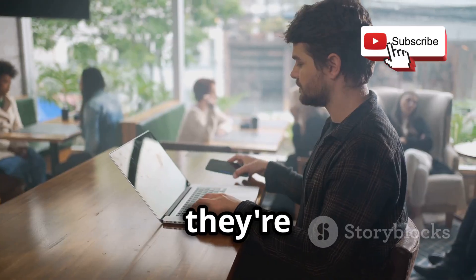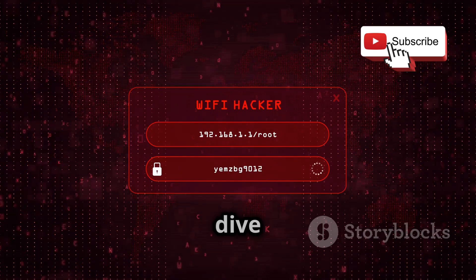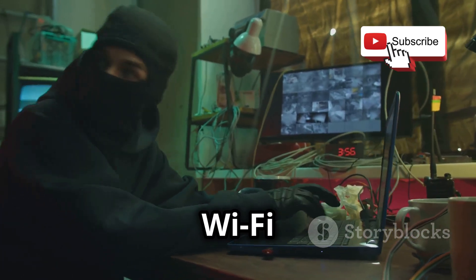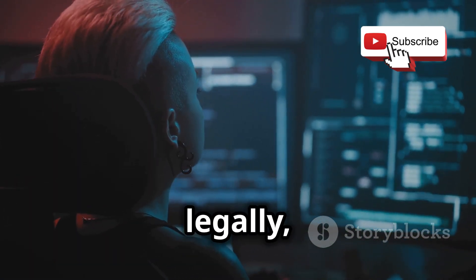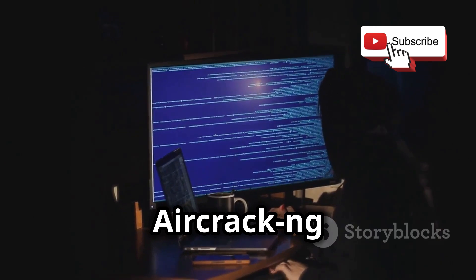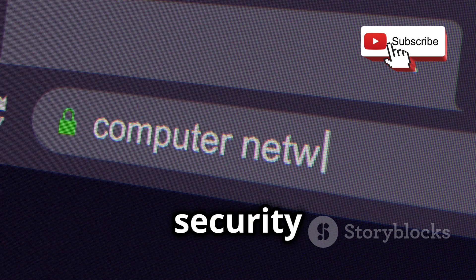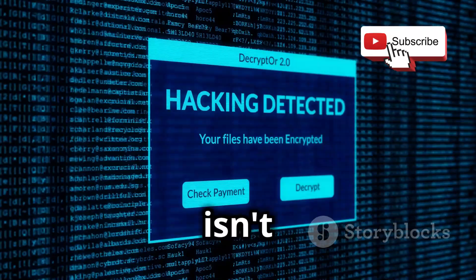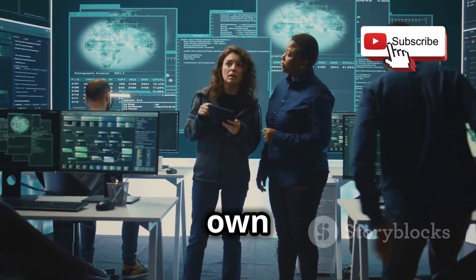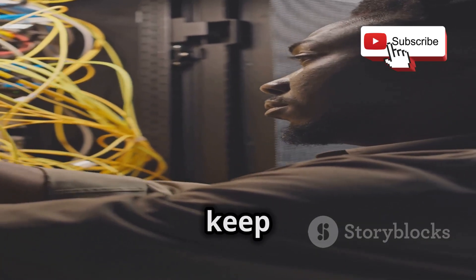Wireless networks are everywhere these days, and while they're incredibly convenient, they can also be vulnerable to attack if not properly secured. In this project, we're going to dive into the world of wireless network hacking, exploring the different techniques attackers use to gain access to Wi-Fi networks — all ethically and legally, focusing on how to identify and fix vulnerabilities in our own networks. We'll be using tools like Aircrack-ng to demonstrate techniques such as WEP and WPA cracking. You'll learn how to scan for wireless networks, analyze their security settings, and attempt to crack their passwords. We'll also discuss the importance of strong Wi-Fi passwords, network encryption, and other security measures.